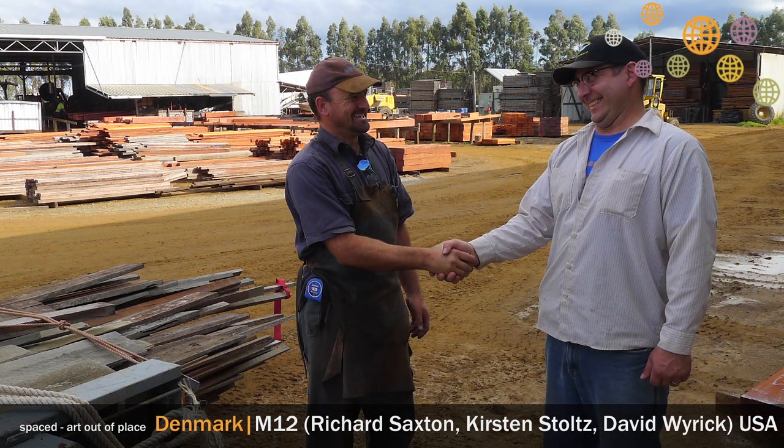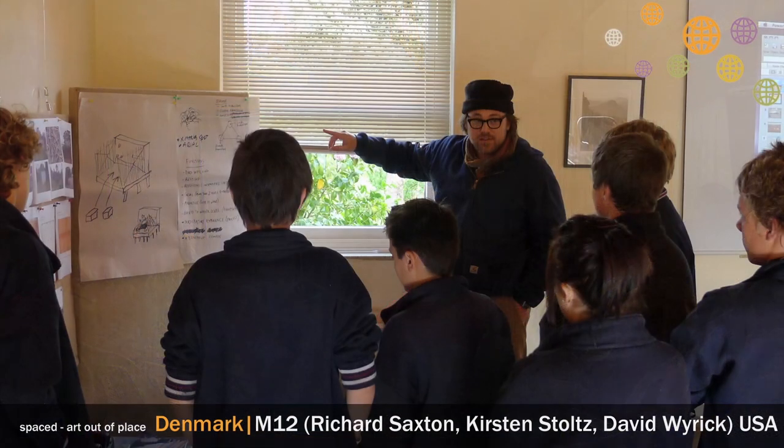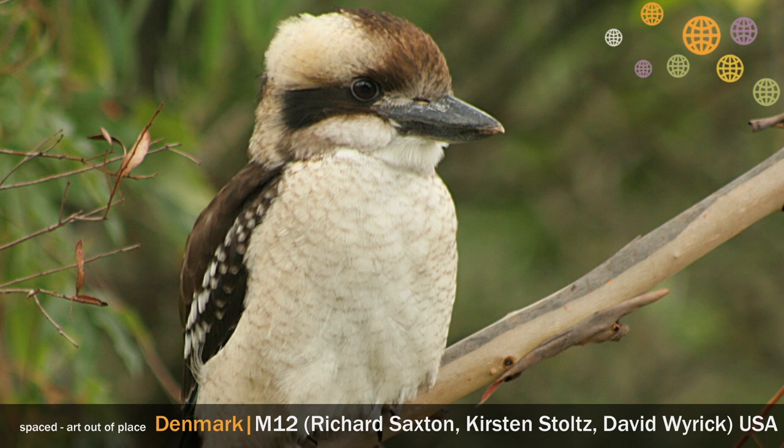We worked with community member Tina Smith from Birds Australia, walking out to the site with her to find a good location, because Richard and I at M12 really aren't ornithologists. We now have a much greater interest in birds than we did before, and we've been seeing so many birds out here.